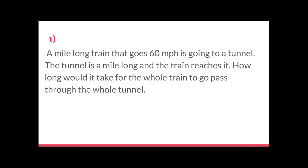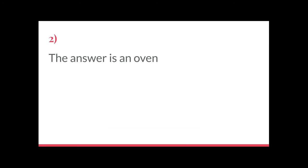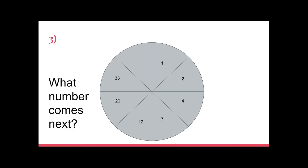Number two: what gets hot but never sweats, and also has a door you cannot go through? The answer is an oven — it gets super warm but doesn't sweat, and it has a door you definitely can't go through.